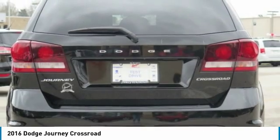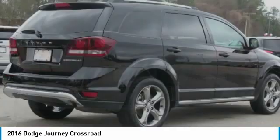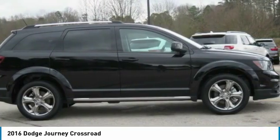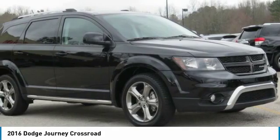The Journey's optional third-row seat, along with innovative features like a chilled beverage cooler and in-floor storage bins, make it a good and affordable alternative to a traditional minivan.